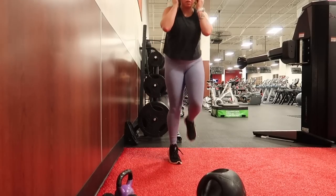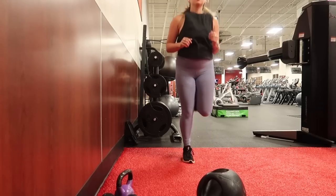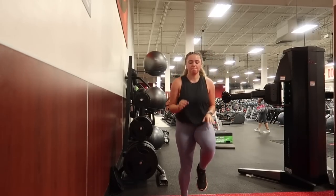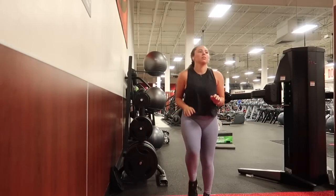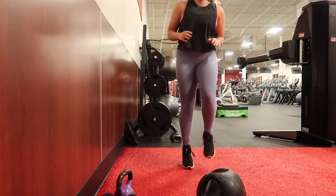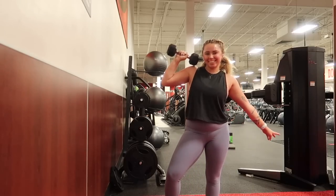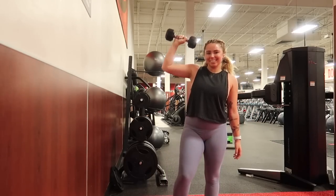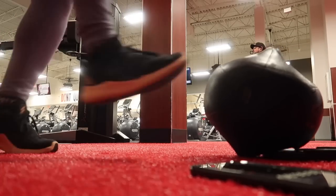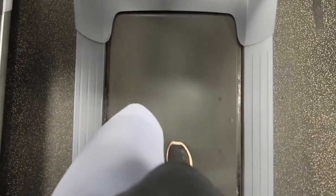Last thing is running in place — 30 seconds of butt kicks and then 30 seconds of high knees. The girl I stole this workout from actually does a lap around the gym, but I decided to just do 30 seconds and 30 seconds and stayed moving for the whole minute. Then I'm finally done. I repeated this entire circuit two more times, for a total of three rounds — it is such a good way to get a good sweat.